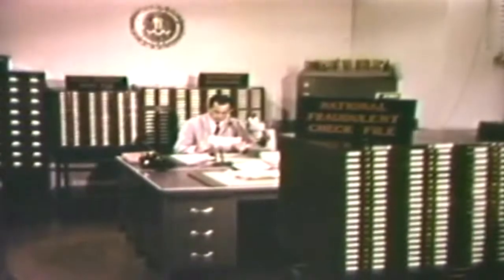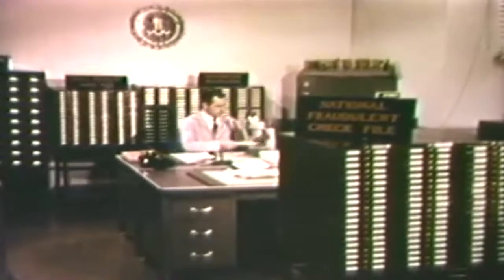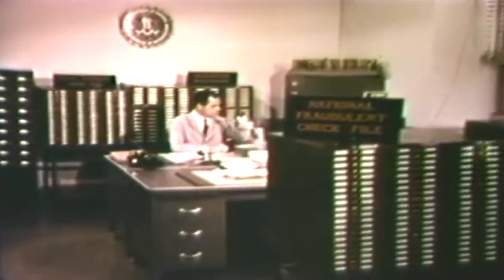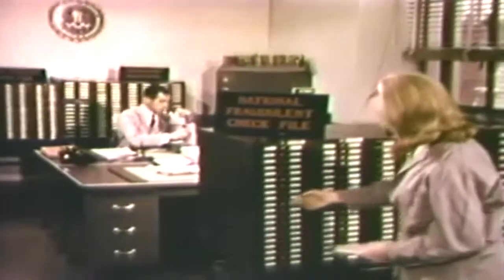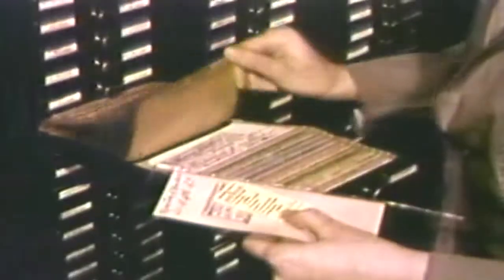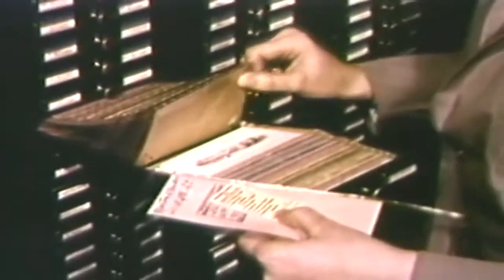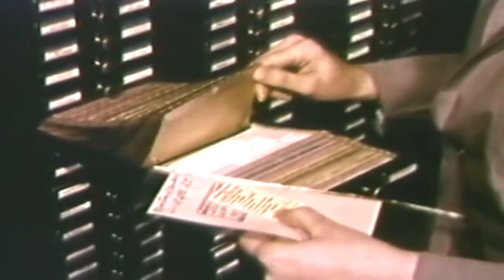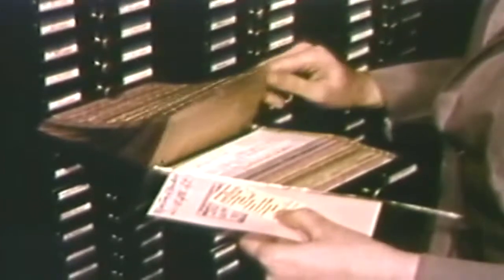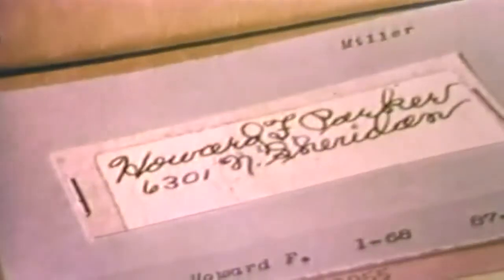The document section of the FBI laboratory maintains and uses the national fraudulent check file to aid local law enforcement agencies in bogus check cases. The file contains perhaps the world's largest collection of bogus checks and of signatures used by professional check passers. Trained technicians search the file for similarities with checks submitted for investigation by local law enforcement agencies.